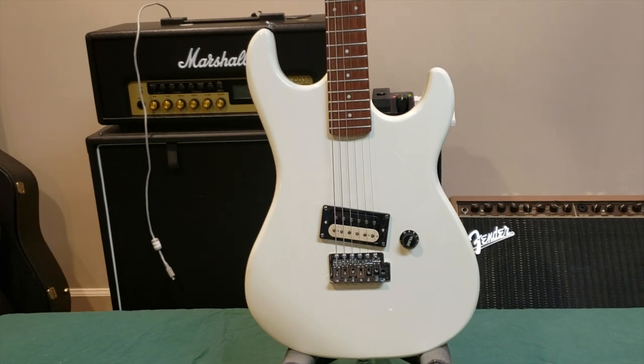Hey YouTube, this is Rob Bell and today I'm coming at you with a recent acquisition and what could be the greatest value in a low-cost guitar I've ever come across. It is the Kramer Beretta Special.